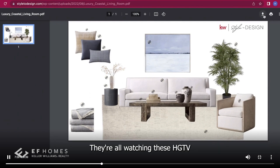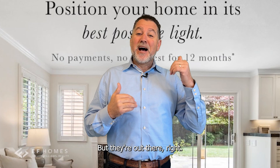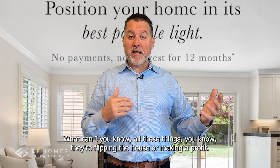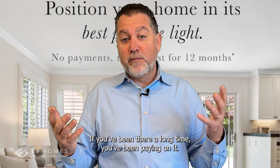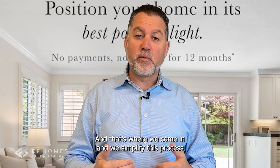The consumer today wants to see this. They're all watching these HGTV shows — people are all about what they can do to their house, how they can design it. They're flipping houses and making a profit. We can do the same thing to your home. You've been there a long time, you've been paying on it — you deserve to get as much as you can out of it. That's where we come in.